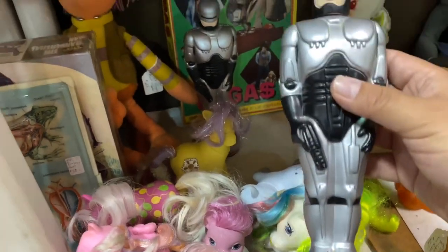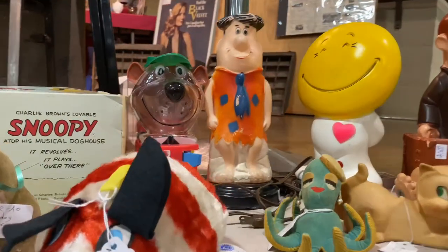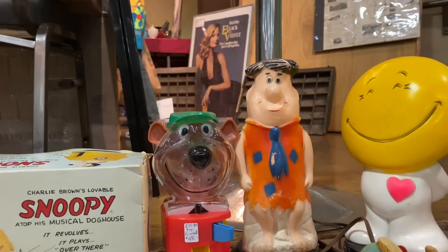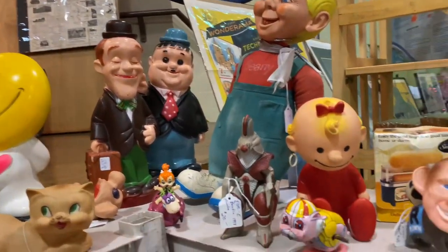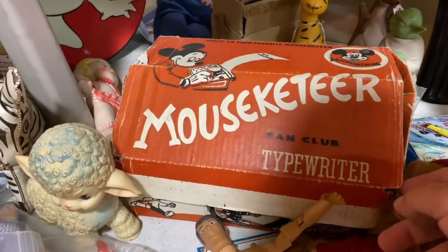Some Robocop bubble baths, Yogi Bear gumball, Laurel and Hardy — look at this cool Musketeer typewriter, wow!